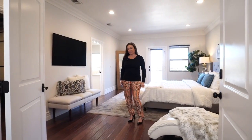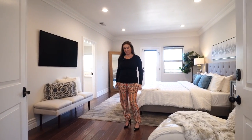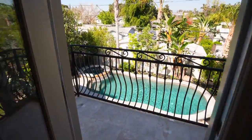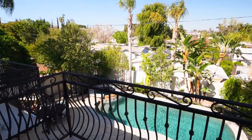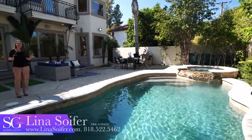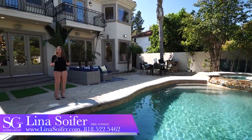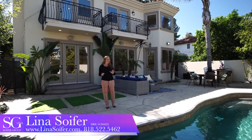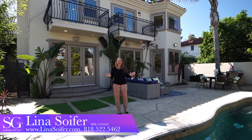Upstairs and down the hall, find a private master with wood floors, en suite, and a gorgeous balcony overlooking a stunning view. This south of the boulevard beauty is truly one of a kind — where else do you find 3,900 square feet, a beautiful pool, five bedrooms — four up, one down — built in 2007, south of the boulevard in Woodland Hills?